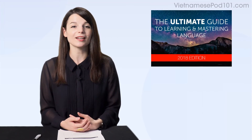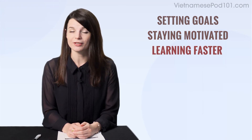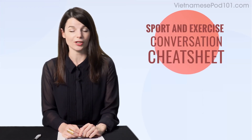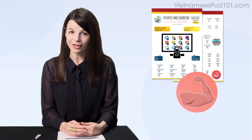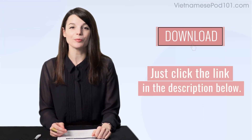Here are this month's new lessons and resources. First, the Ultimate Guide to Learning and Mastering Language eBook — a 52-page eBook that covers the learning tactics I just talked about: setting goals, staying motivated, learning faster. If you're interested in learning strategies, be sure to download it. Next, the Sport and Exercise Conversation Cheat Sheet — if you want to talk about sports and fitness in the language you're learning, you'll love this PDF cheat sheet. And finally, how to improve your speaking skills — it's another language strategy lesson. To get these free lessons and resources, just click the link in the description below.